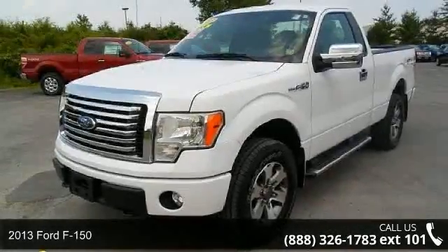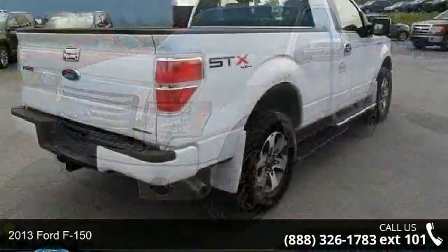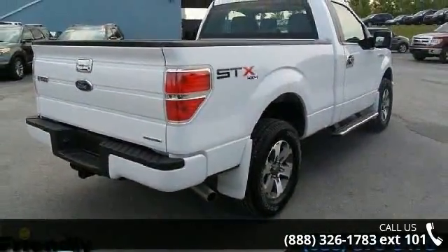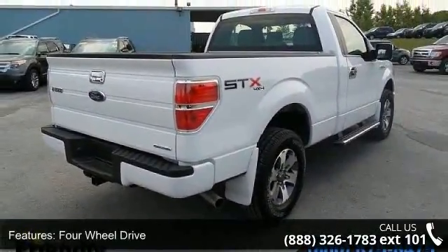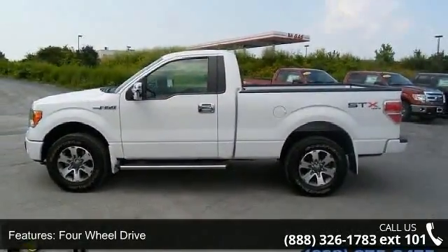Arrive in style with this 2013 Ford F-150. This may be the set of wheels you've been looking for. This vehicle comes with a reliable 8-cylinder engine, connected to a smooth shifting automatic transmission.